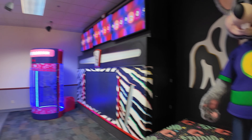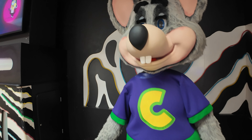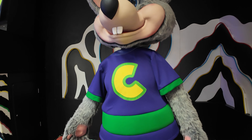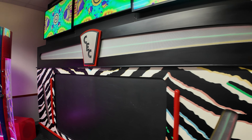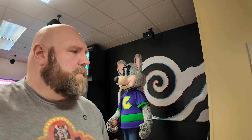Behind me is the Studio C Kappa stage here in Muncie, Indiana. Of course, the Kappa stages were always put into smaller market stores, which Muncie definitely fits. So it makes sense that it's here. Just walking through the store — small store — it looks to be in really good shape. It looks like it has a few interesting points we're going to get to. But as far as Chuck goes, he's in amazing shape. Unfortunately, he is a statue. I do like that they have the Studio C Kappa here.